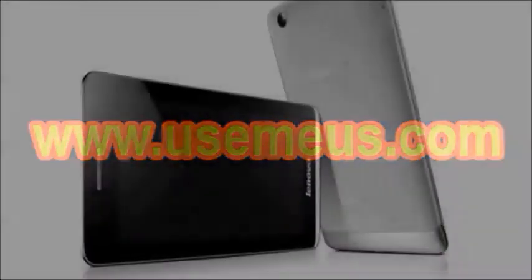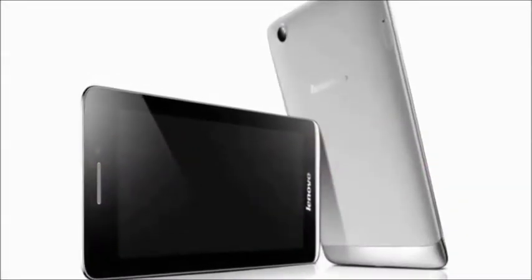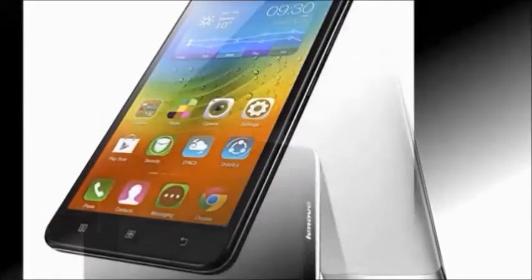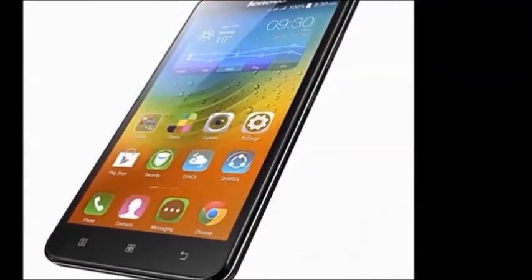Hi guys, how are you? Welcome to DreamView. I will tell you about the Lenovo A5000 smartphone. First of all, I will explain to you the Lenovo A5000 features.